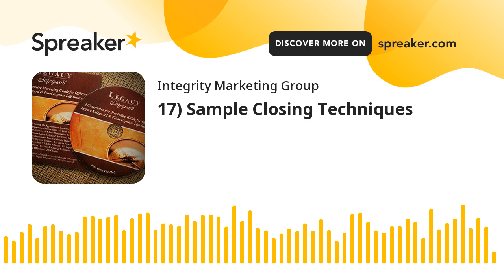Let's talk about some sample closing techniques to help you be more successful in the closing process. We have included several proven closing techniques, and we recommend that you find the one that works best for you and stick with it.